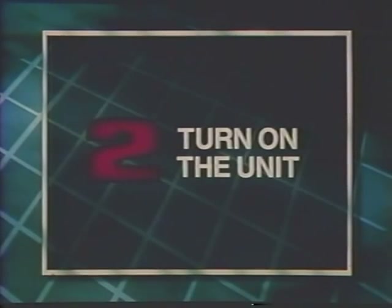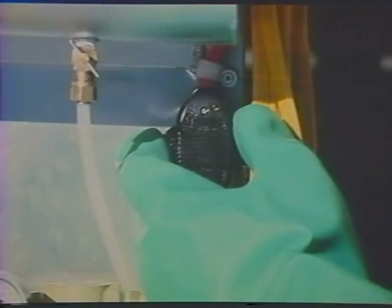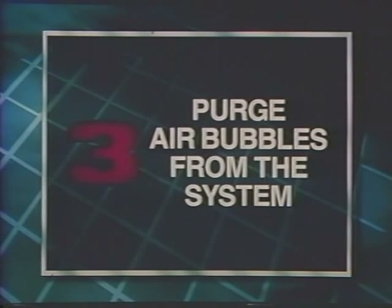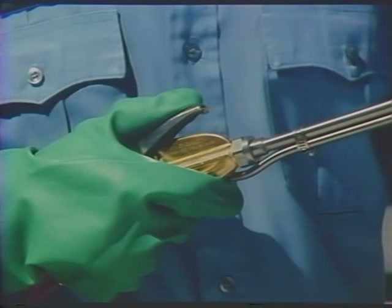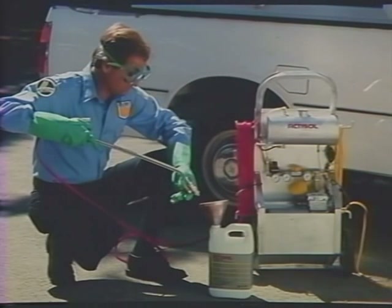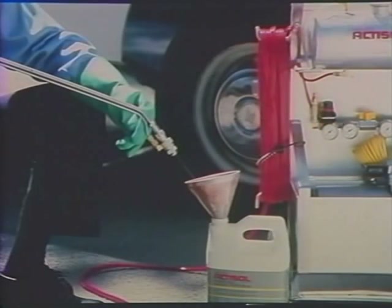Step two: turn on the unit. Plug the unit into a three-pronged grounded electrical outlet and switch on the power to pressurize the tank. Step three: purge air bubbles from the system. Air bubbles in the application hose can result in an undesirable delayed cutoff of insecticide flow when the trigger is released. To remove air bubbles, turn off the unit and point the applicator tip into the original insecticide container. Then squeeze the trigger and wait until a pin stream flows for approximately 30 seconds. Before proceeding, put on a properly fitted NIOSH-approved respirator to protect yourself from the insecticide aerosol.